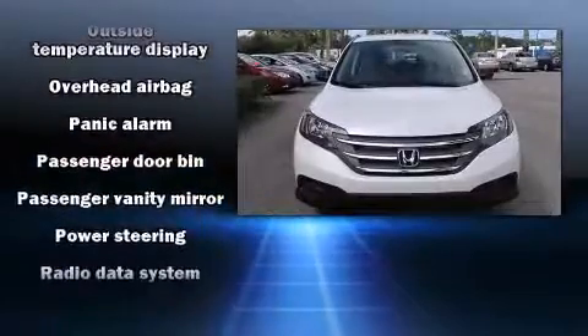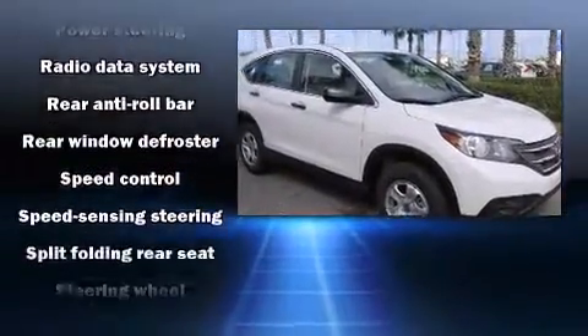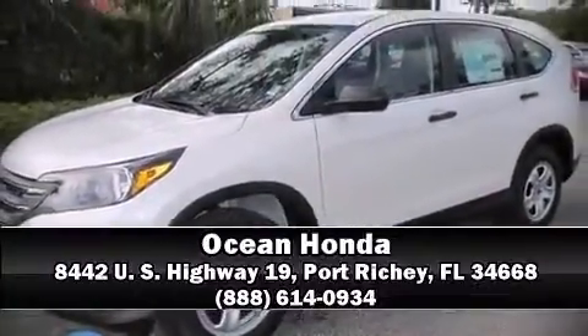Electronic stability control stands out as a technologically savvy innovation, keeping you better connected to the road. Our sales staff will help you find the vehicle that you've been searching for. Stop in and take a test drive.